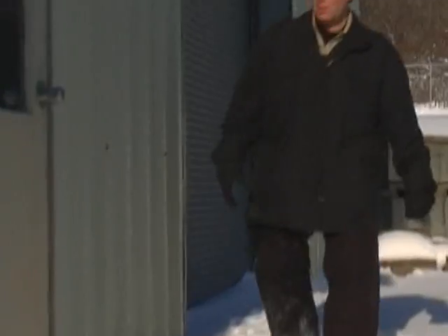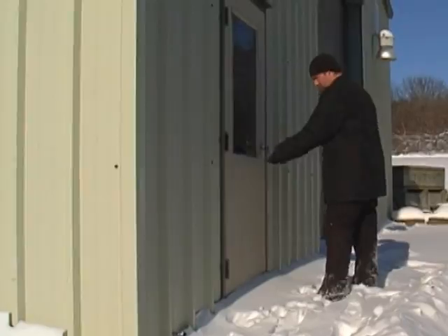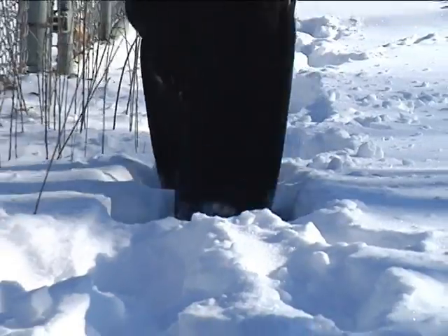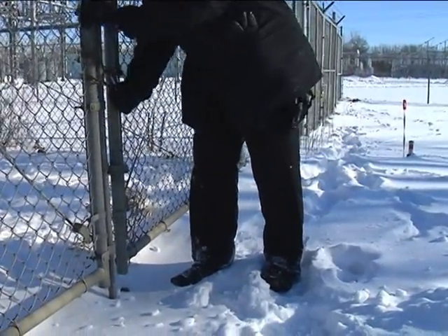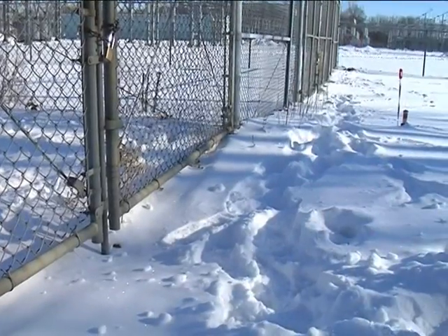If an officer is performing a task and the weather conditions change or become progressively worse, the response should be to put that work in a safe condition, contact supervision and advise them of the situation and current weather conditions, make sure all areas of security and barriers are in place, and discontinue the work until it's safe to complete that task.